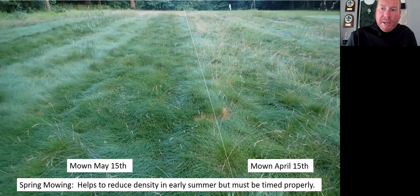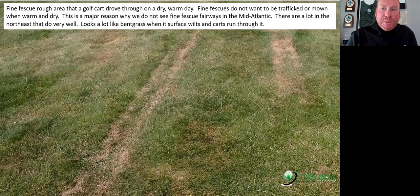I definitely like that spring mowing — it should also make your herbicides work a little better by removal of some weeds and getting better herbicide-to-weed contact with less surface area from the seeds. Fine fescue rough — as many of you have probably seen, fine fescue likes it dry and warm. It does not like to be trafficked. They'll turn dormant, almost like bentgrass does sometimes with golf carts running on it when it's hot and dry.